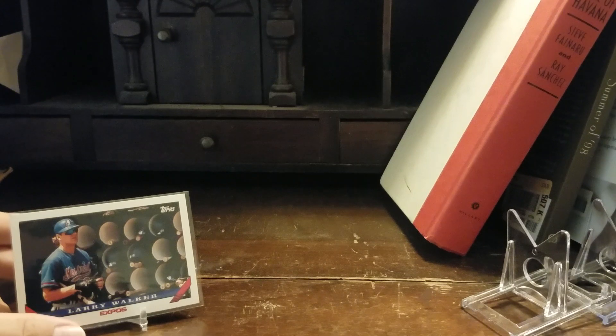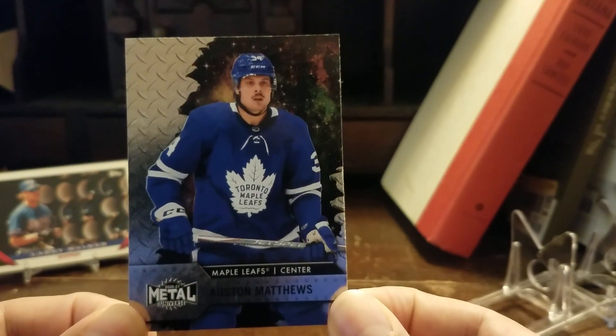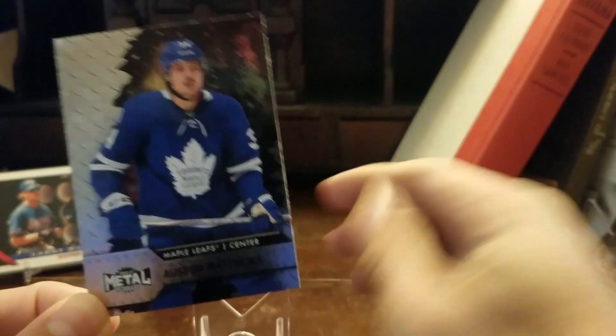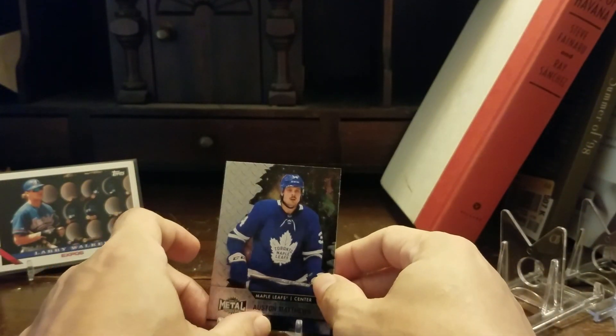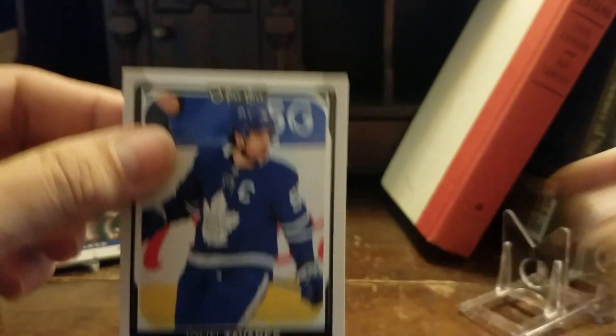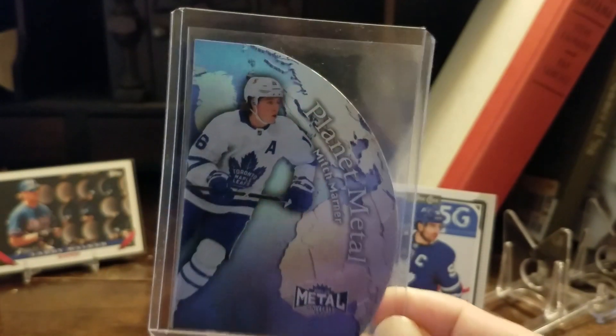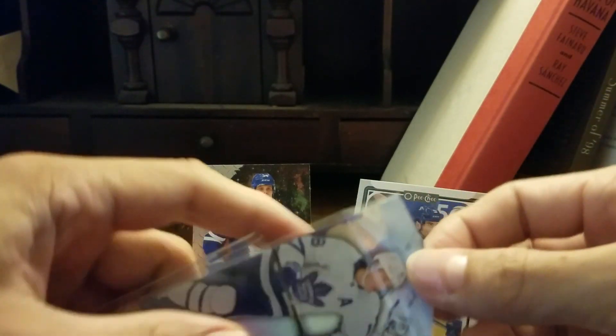Now I'm going to change things up and go to the sport of hockey. I really couldn't decide on which card to show, but any time I see my 2020-21 Auston Matthews Metal Universe, or this 2021-22 John Tavares, or this 2021-22 Metal Universe Mitch Marner Planet Metal — look at this card — I can only think of one of the great hockey channels out there.